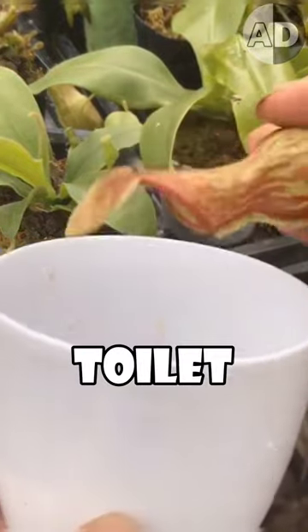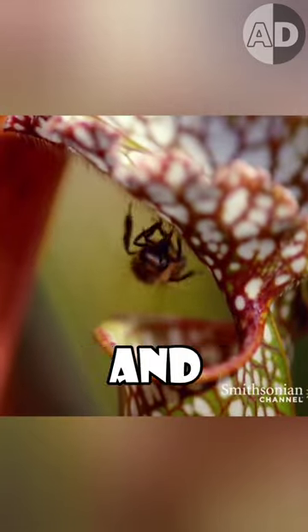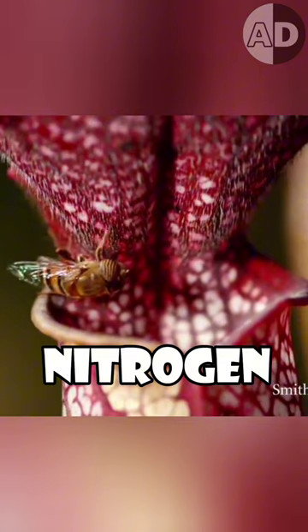This plant is nature's toilet, and it gives out candy for someone to poop in it. It is a pitcher plant and traps insects to get its nitrogen, but it needs more.